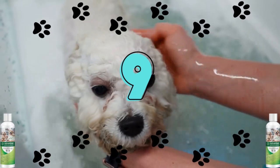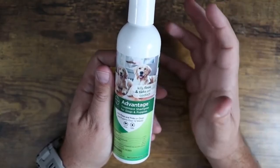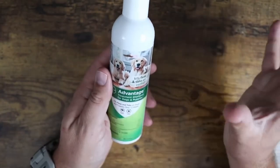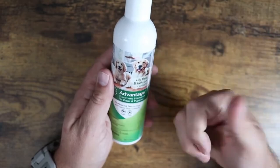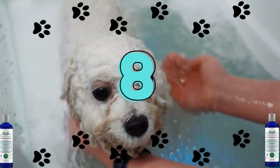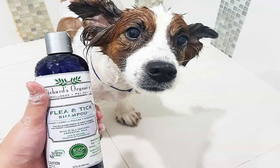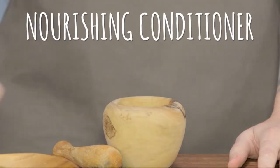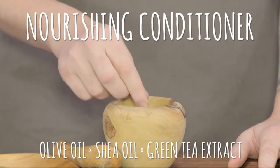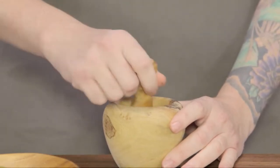Number 9: Advantage Flea and Tick Treatment Shampoo. Advantage offers a variety of solutions to treat both your home and yard as well as your dog, making it a tried-and-true option for getting rid of fleas and ticks on your four-legged pet. Number 8: Richard's Organics Flea and Tick Shampoo for Dogs. The natural components in this mild flea and tick treatment, which includes more than five different essential oils, have been shown to be efficient in getting rid of your four-legged friend's bothersome parasites.